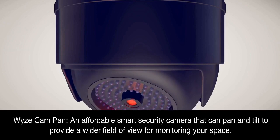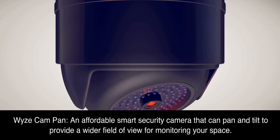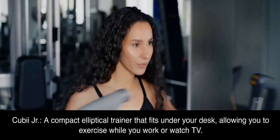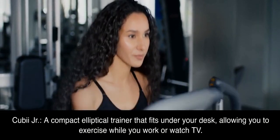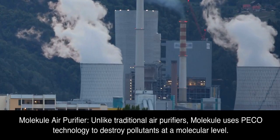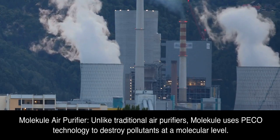Wyze Cam Pan, an affordable smart security camera that can pan and tilt to provide a wider field of view for monitoring your space. Cubii Junior, a compact elliptical trainer that fits under your desk, allowing you to exercise while you work or watch TV. Molekule Air Purifier, unlike traditional air purifiers, Molekule uses PECO technology to destroy pollutants at a molecular level.